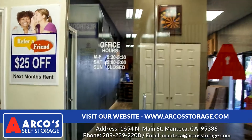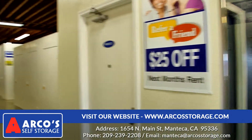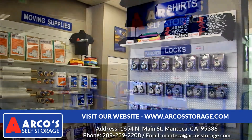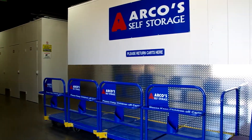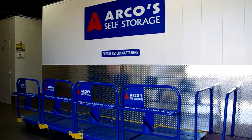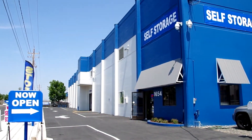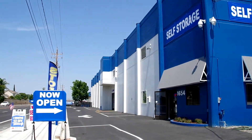Check out our reviews on Yelp, Google, and Facebook. Always remember Arco's Self Storage for all your moving needs. We offer discount pricing on all of our boxes and moving supplies, and when you're ready to store your stuff, Arco's Self Storage has one of the largest selections of indoor storage space in Manteca. Arco's Storage, for all of your storage needs.